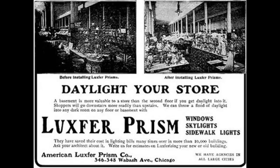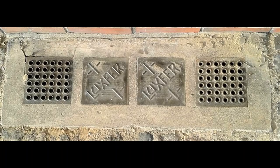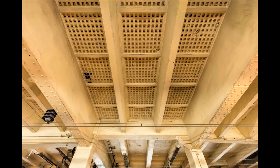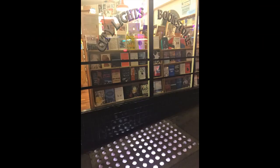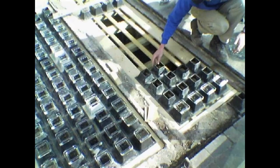Later concrete panels often were made with metal-framed armored prisms, which were intended to prevent breakage and make replacing individual prisms easier. The glass is not cast into the concrete but cocked into the frame; rather than chiseling out the old glass, the glass can be popped out of the frame. The transparent elements may be referred to as prisms or lenses, depending on shape, or as jewels.